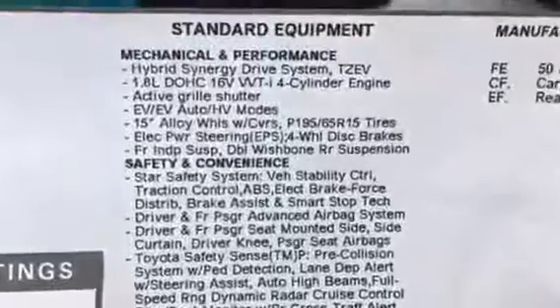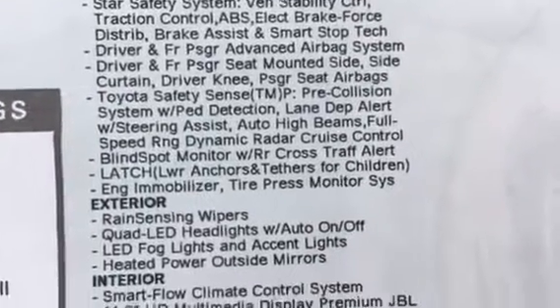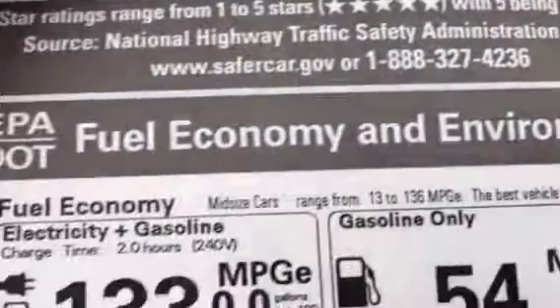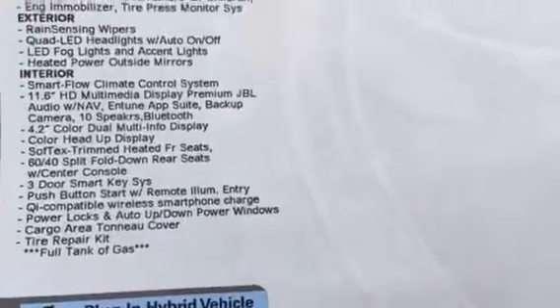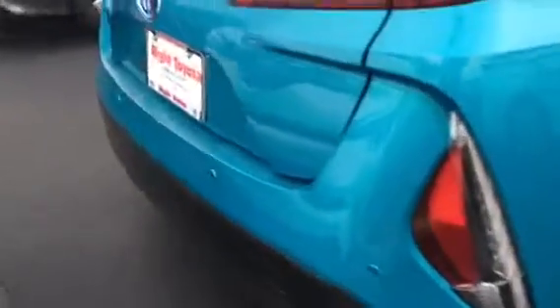Here's the standard equipment that comes with this one. It's got a sensor all the way around. That's wonderful.